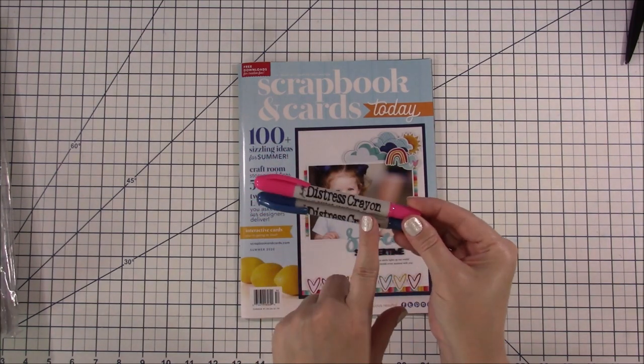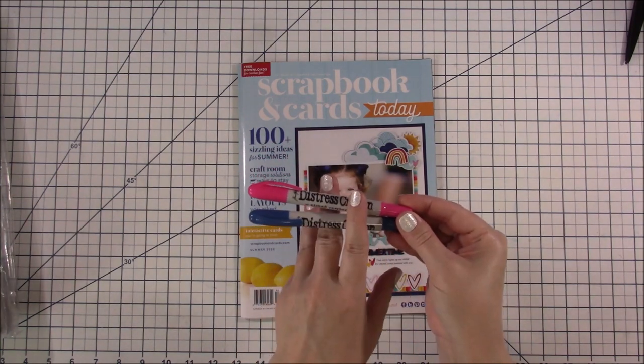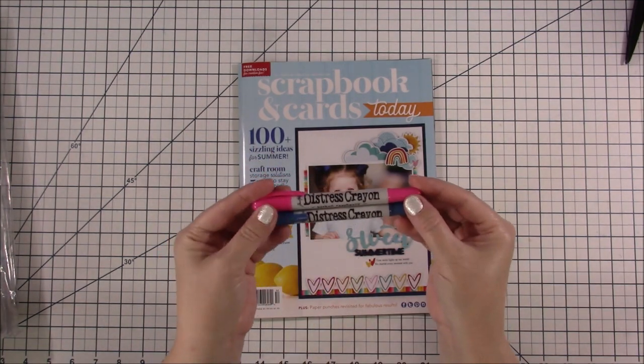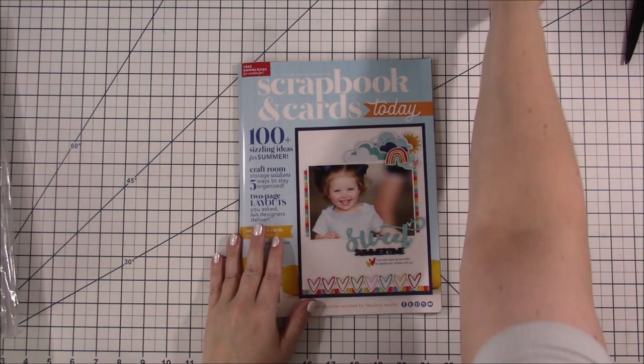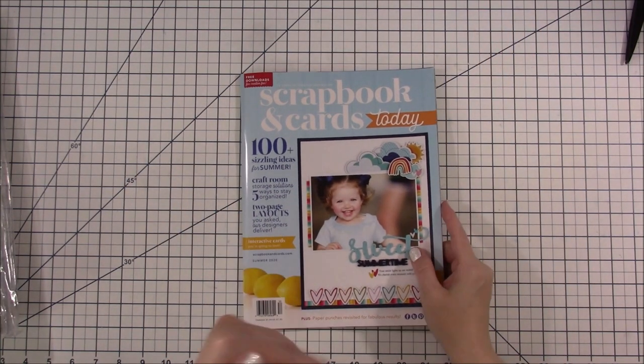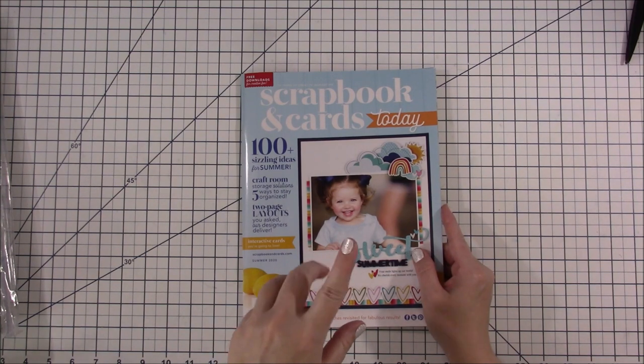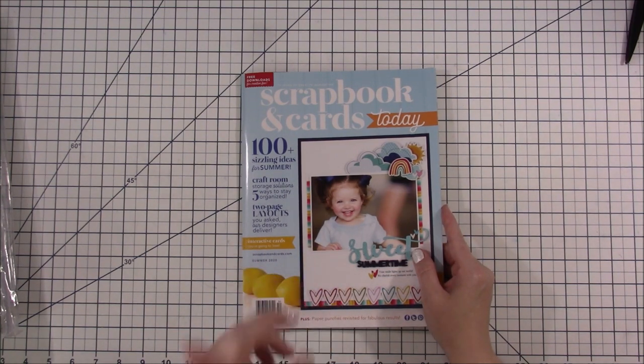Tim Holtz does a lot of tutorials on his Facebook page, so if you want to learn more about these distressed crayons, that's a great place to go. I have ordered a new chair by the way, but it's not coming till the 17th, so there's a little bit of squeakiness left and then we'll be better.